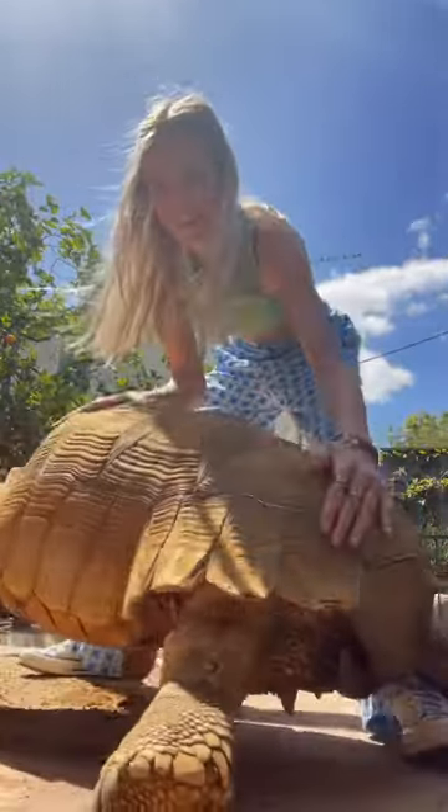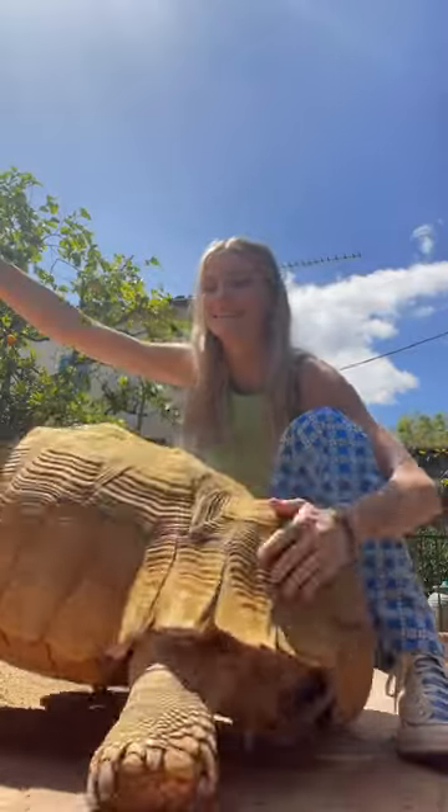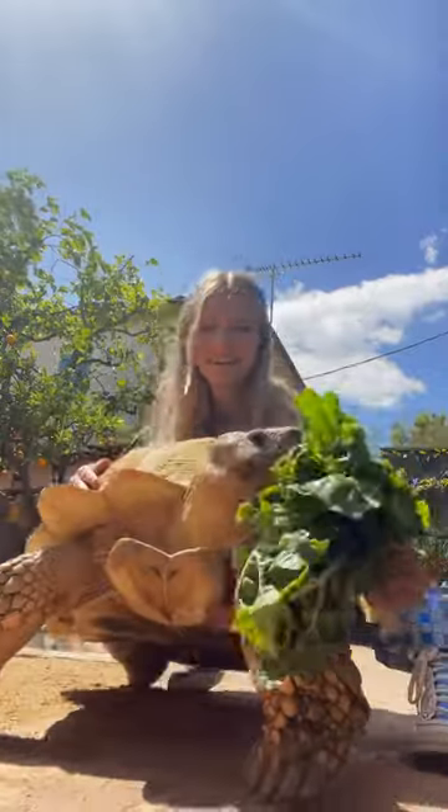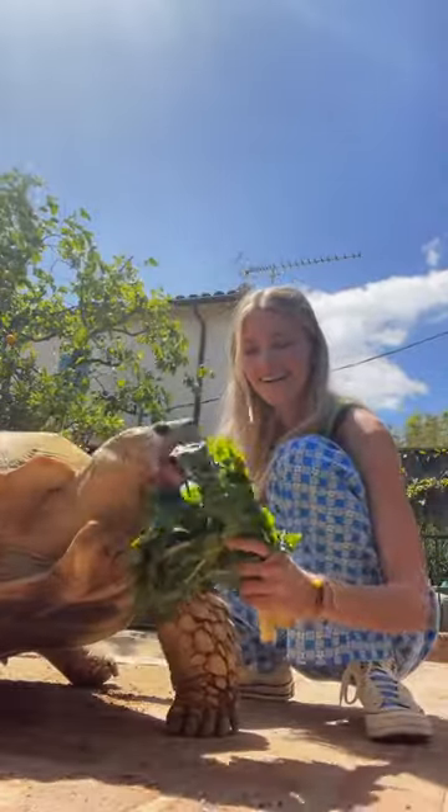He usually does this when he feels good — he feels the same thing on his shell that he feels on our fingernails. So I wanted to make sure I reinforced his happy silly mood, so I got him a bunch of food and we just enjoyed after that.